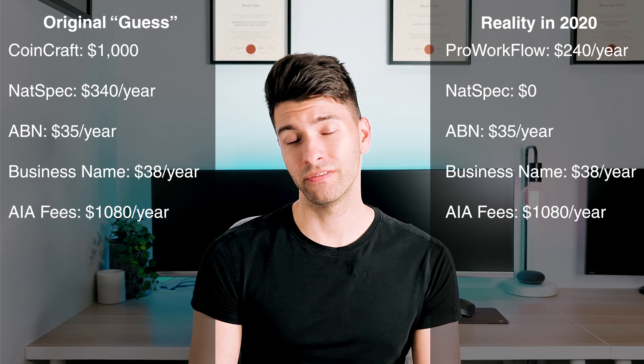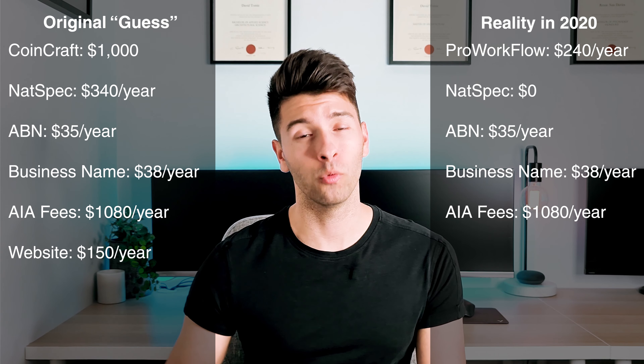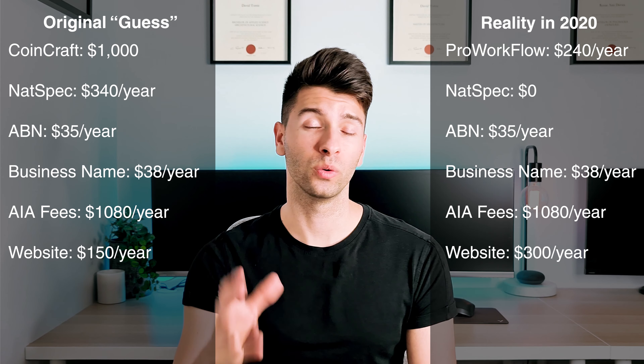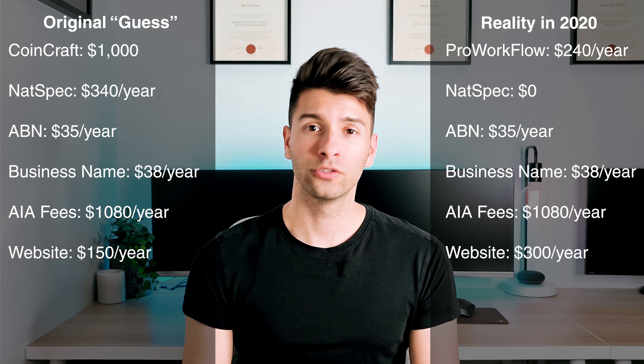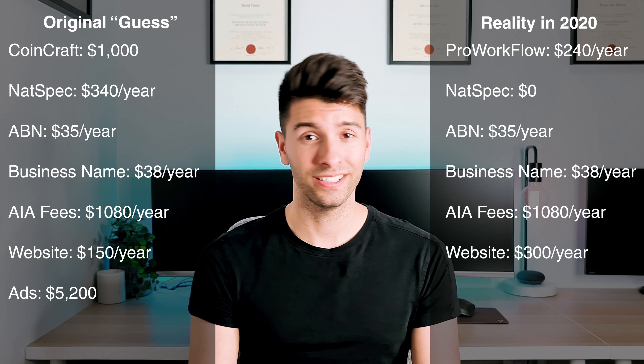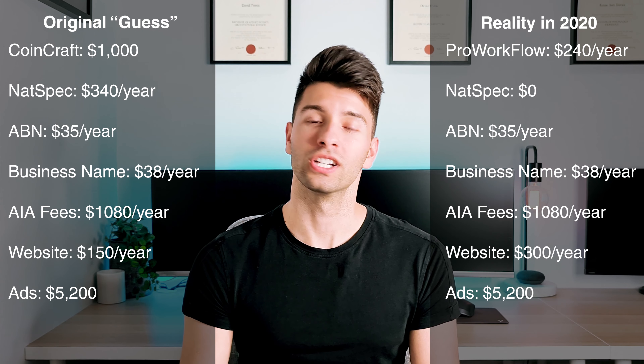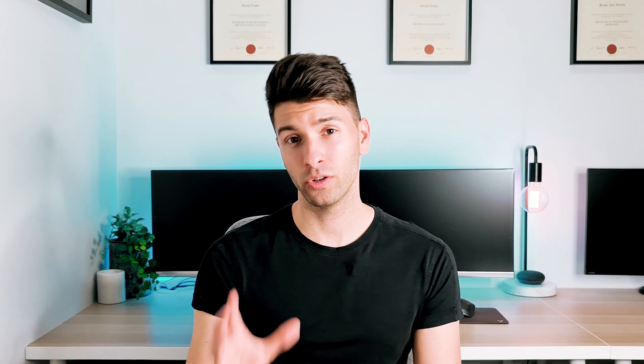Originally I estimated $150 a year for websites. In reality, that's probably about double — around $300 if you're doing it yourself. On top of that, I put $5,200 for marketing, which in this day and age is probably an appropriate amount — running a $100 weekly campaign if you know what you're doing on Facebook advertising, Instagram ads and things like that.